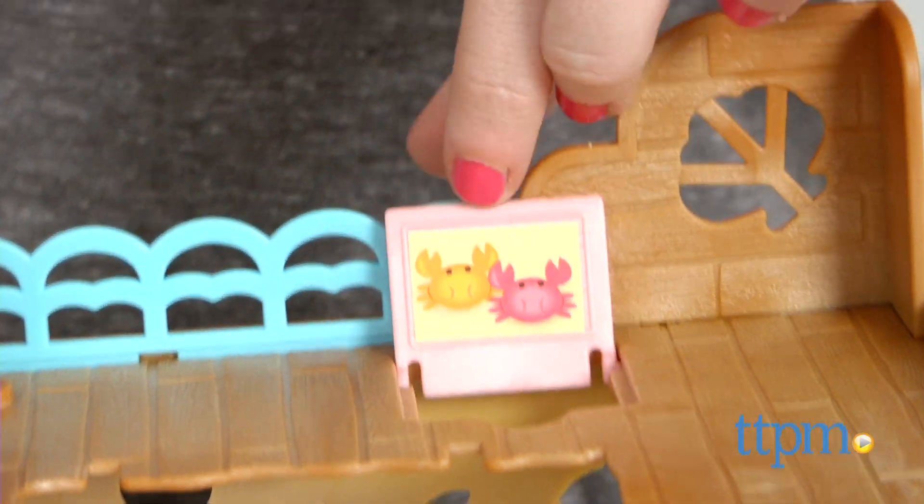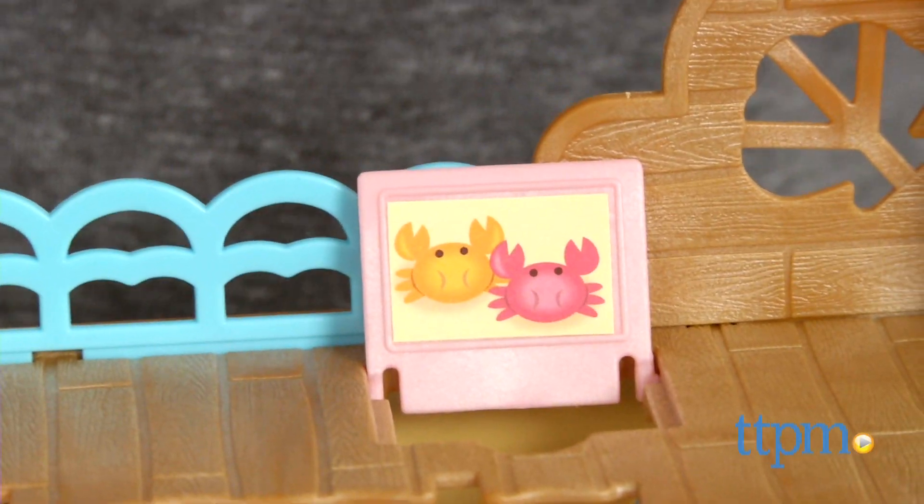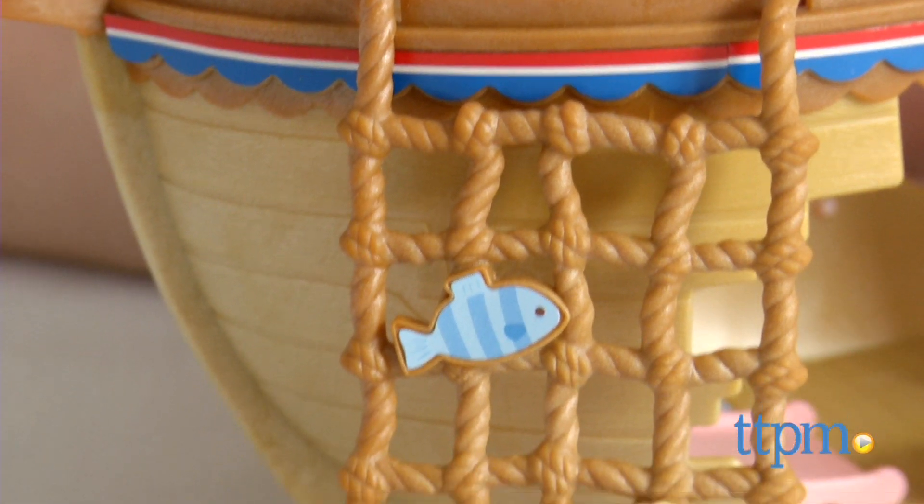The ship took us about 5 minutes to assemble. Stickers are included along with instructions about where to place them and pop-up cardboard cutouts.